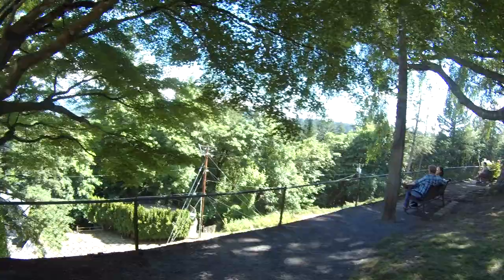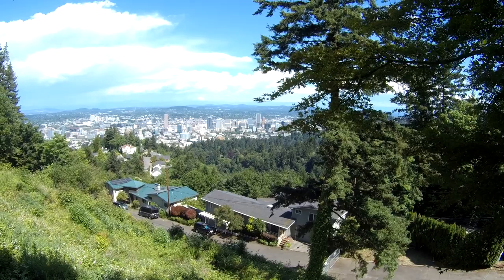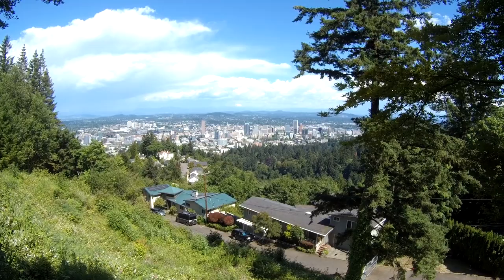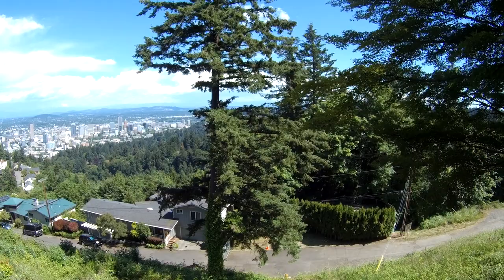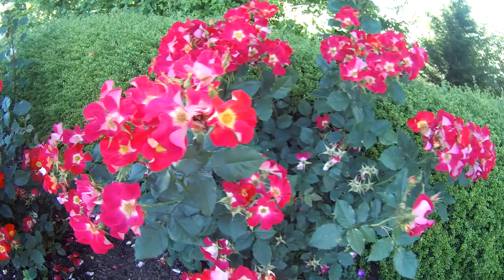We're still at the back of the Pittock Mansion looking at the beautiful flower gardens, panning around to show the gorgeous view of the city of Portland. You can see a little bit of Mount Hood — there are some clouds obscuring it — but Henry's mansion looks right at Mount Hood, offering one of the most spectacular views of it in Portland. There's so much forest in the city; it's a very green city.